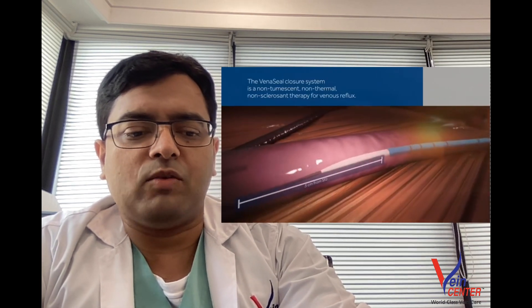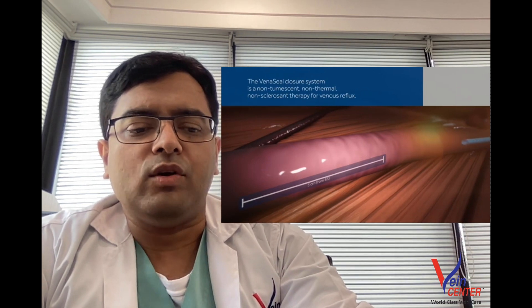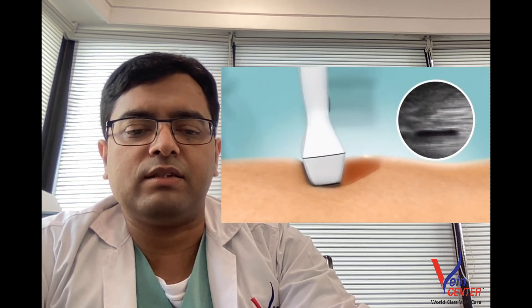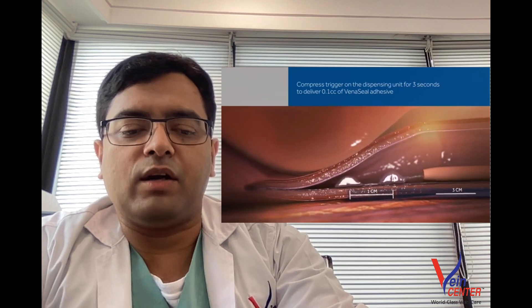In this procedure, a small catheter is inserted from the ankle right up to the hip. Once we reach the hip, we inject the Vena Seal medicine inside. We then continue to press the vein from the top as we pull the catheter down and out. Once it is completely removed, we can see that the vein is completely sealed.